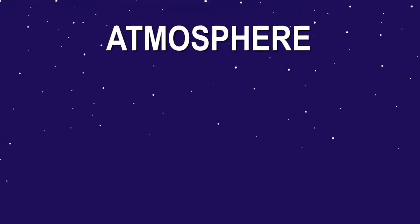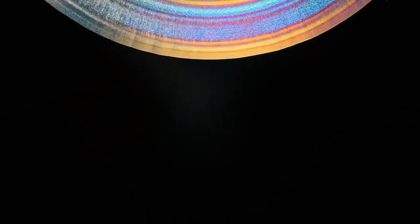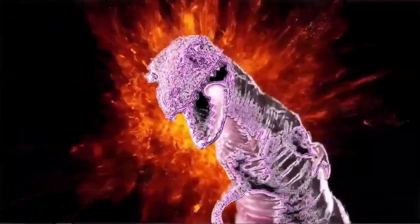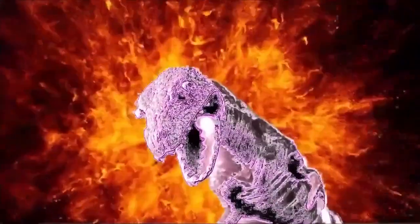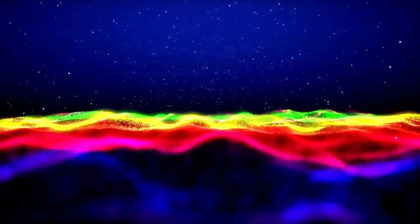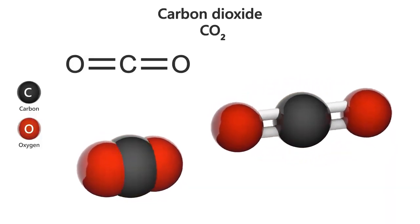However, the James Webb Space Telescope has provided a completely different perspective on Neptune. Instead of visible light, Webb captures images in infrared wavelengths using its near-infrared camera, NIRCam. Infrared observations reveal details that are often hidden in visible light images, allowing scientists to study Neptune in ways never seen before. In Webb's images, Neptune appears significantly lighter, with a more muted and ghostly appearance compared to the vibrant blue seen in Hubble and Voyager images. One of the most striking details revealed by Webb's observations is the presence of bright streaks and patches in Neptune's atmosphere — these are actually methane ice clouds, which reflect sunlight before it can be absorbed by the surrounding methane gas. The clouds form at high altitudes where temperatures are extremely low, allowing methane to condense into icy particles. These high-altitude clouds appear brighter in infrared because they reflect sunlight more effectively than the deeper layers of Neptune's atmosphere.